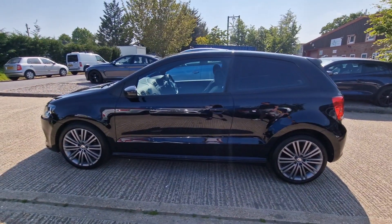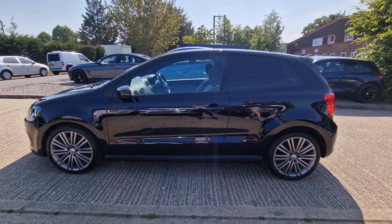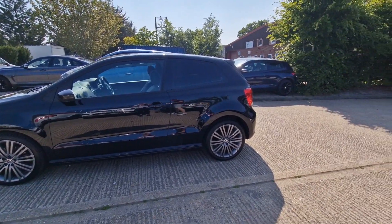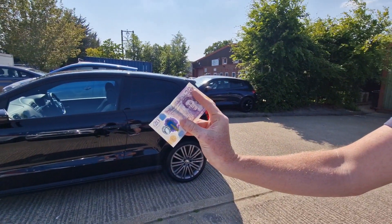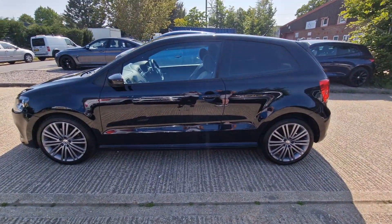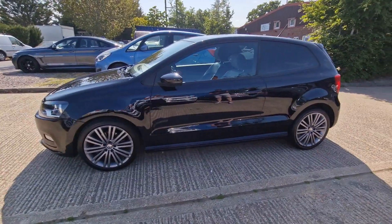Annual tax? Very low — it is just 20 pounds. 20 quid, mate! What I really like about this car is the really boring bit — 49 miles to the gallon around town.